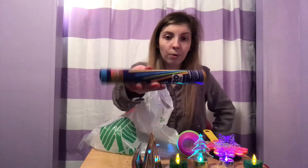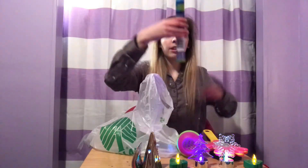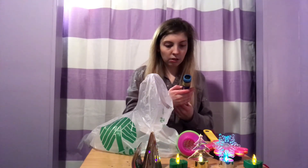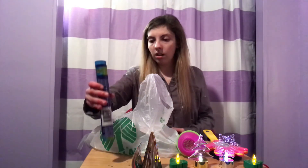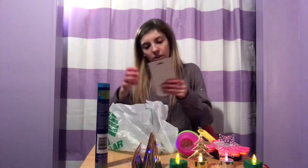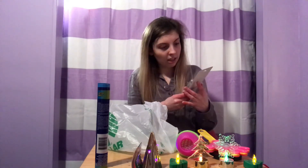I got some glow bracelets because who wouldn't want to glow? Like, I want to glow, I want to be in a rave — that sounds awesome! So yeah, glow bracelets. Also, this is not something I got — I didn't get a tape measure set — but hey, if you guys ever want to measure something, they've got measuring tape and the like. But yes, tape measure!